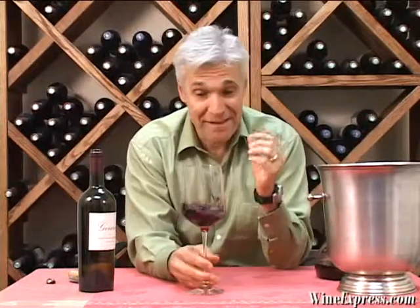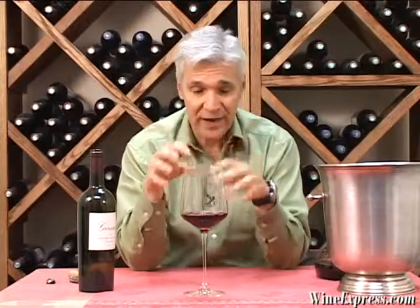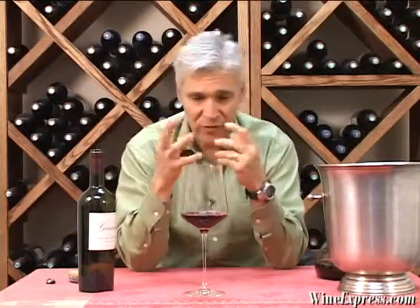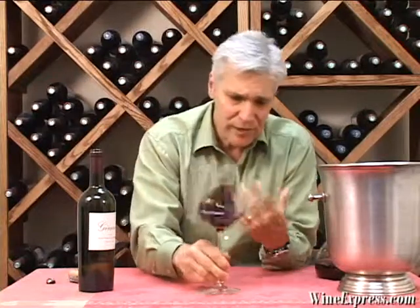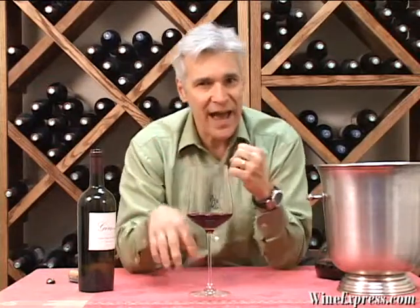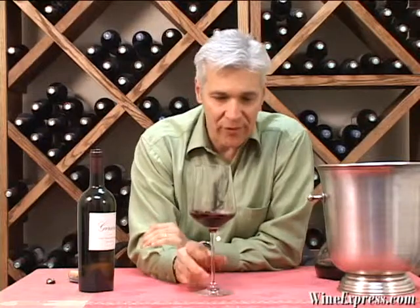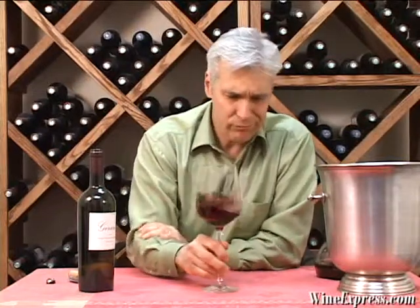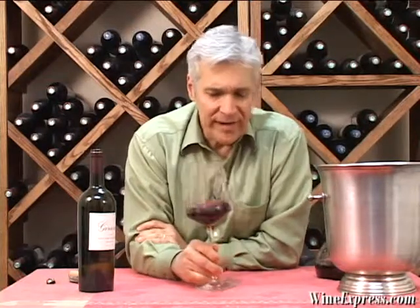A lot of that nice berry fruit coming through on the palate, but also intense spice. Getting all this brown spice — nutmeg, cinnamon, clove — and a sort of dose of tannins there, kind of giving it a little bit of a chewy character on the palate. But really nice. Flavors lingering. Very intense.